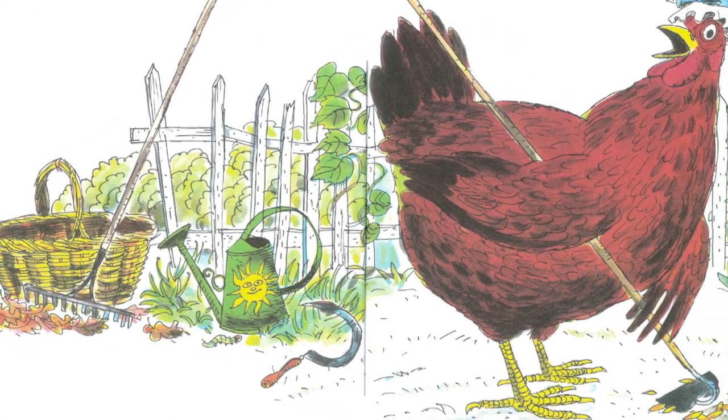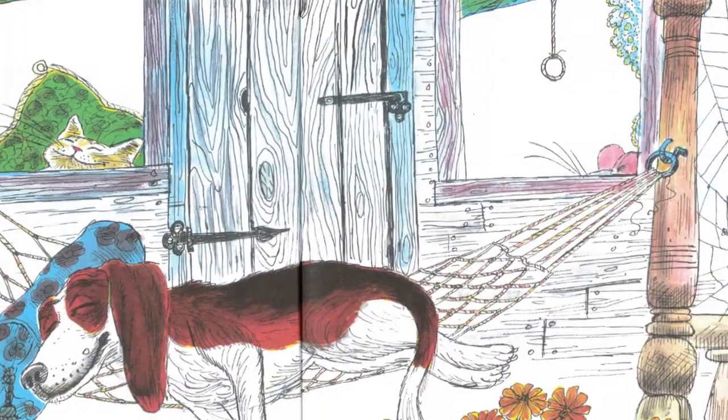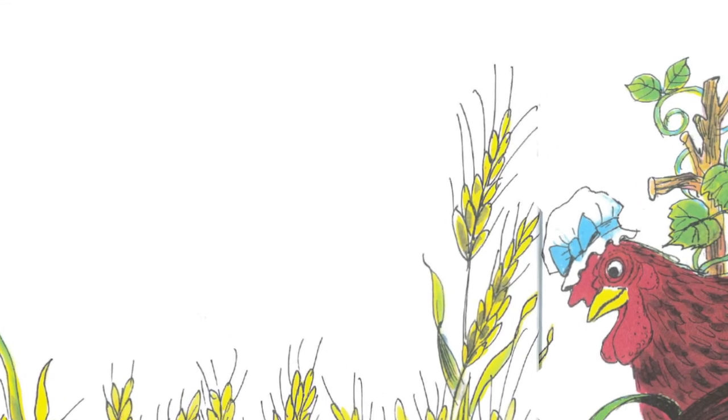Who will plant this wheat? cried the little red hen. And I see that caterpillar's back too — do you see that caterpillar in that picture? Not I, said the cat. Not I, said the dog. Not I, said the mouse. Can you see our caterpillar somewhere in that picture? Then I will, said the little red hen. And she did.